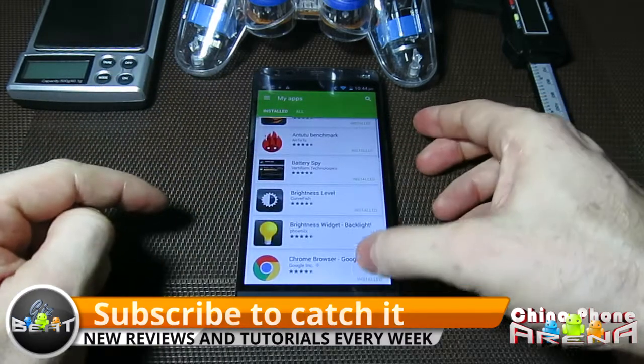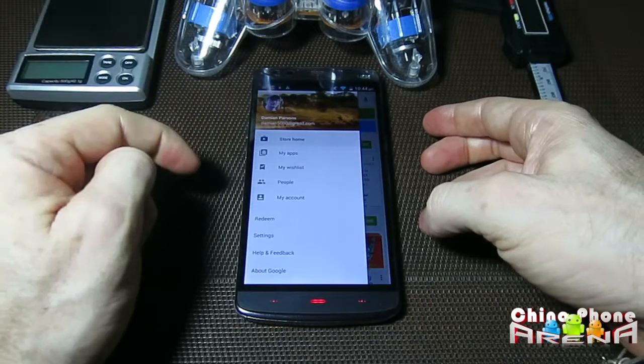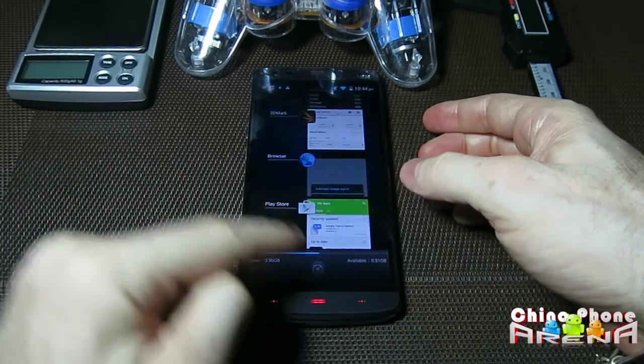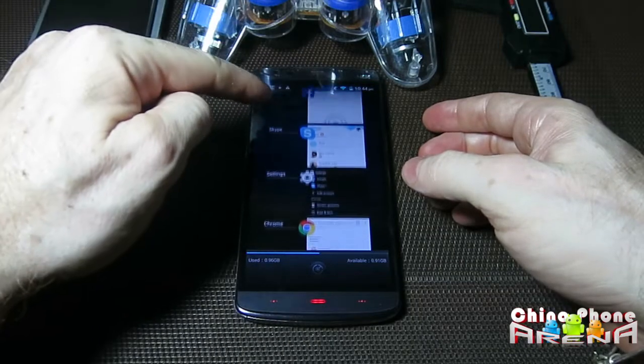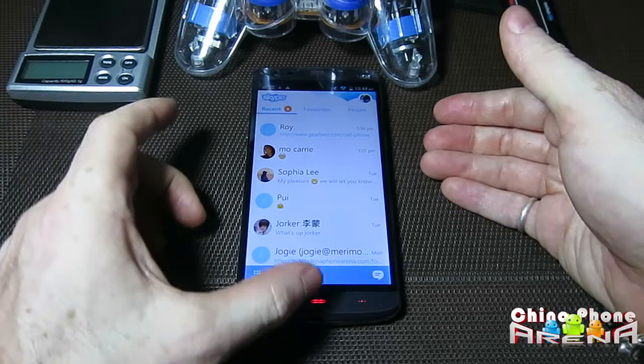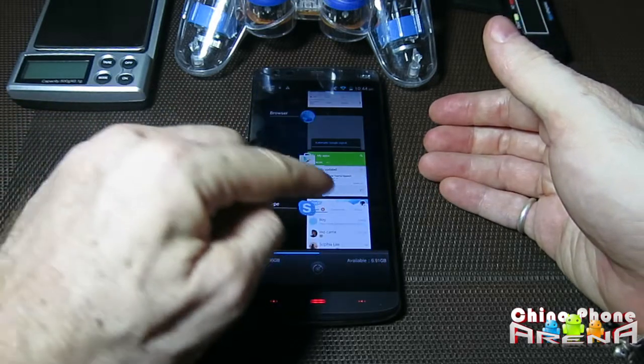Google Play Services installed and upgraded, no problem at all. I think I have Skype in here somewhere — yeah. I opened this maybe about 10 minutes ago. It's sitting right there in memory waiting for us.